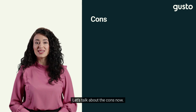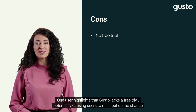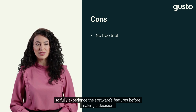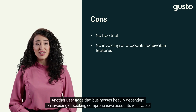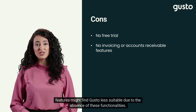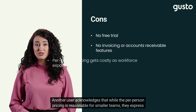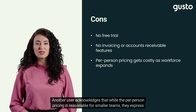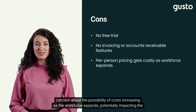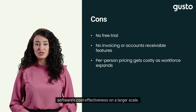One user highlights that Gusto lacks a free trial, potentially causing users to miss out on fully experiencing the software's features before making a decision. Another user adds that businesses heavily dependent on invoicing or seeking comprehensive accounts receivable features might find Gusto less suitable due to the absence of these functionalities. Another user also expresses concern that while per-person pricing is reasonable for smaller teams, costs may increase as the workforce expands, potentially impacting cost effectiveness at larger scale.